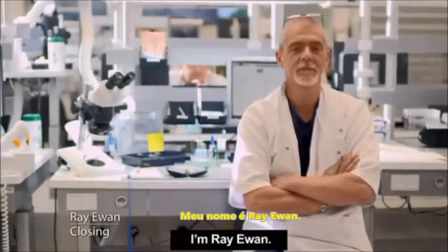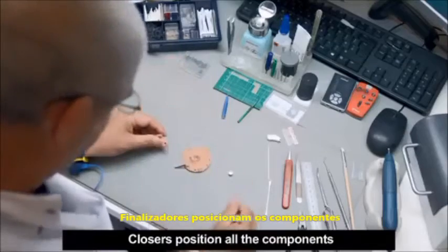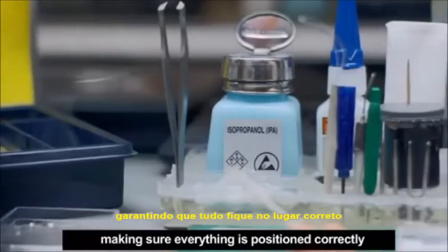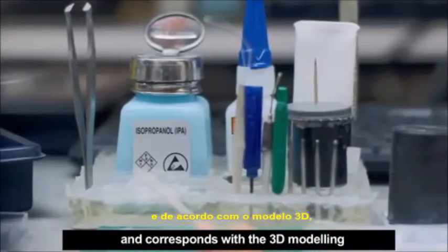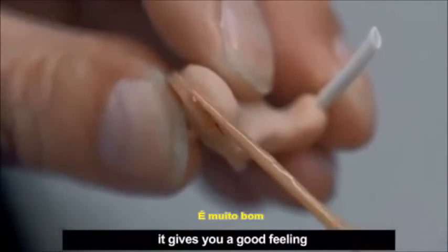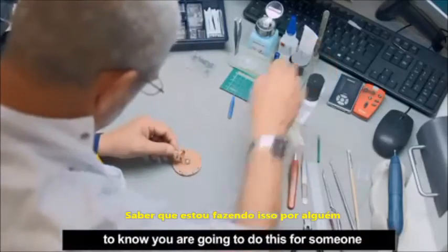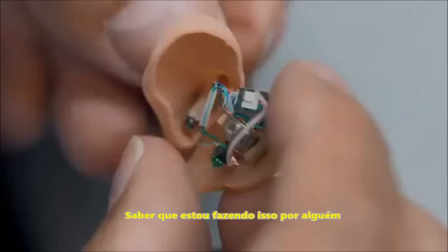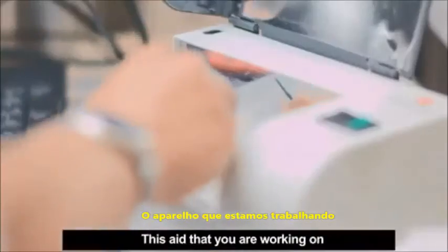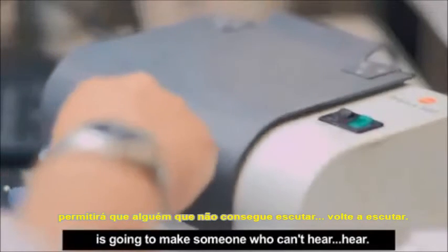I'm Ray Ewan. Closers position all the components in the hearing aid, making sure everything is positioned correctly and corresponds with the 3D modelling. Make sure it closes properly and everything functions well. It gives you a good feeling to know that you are going to do this for someone. This aid that you're working on is going to make someone who can't hear, hear.